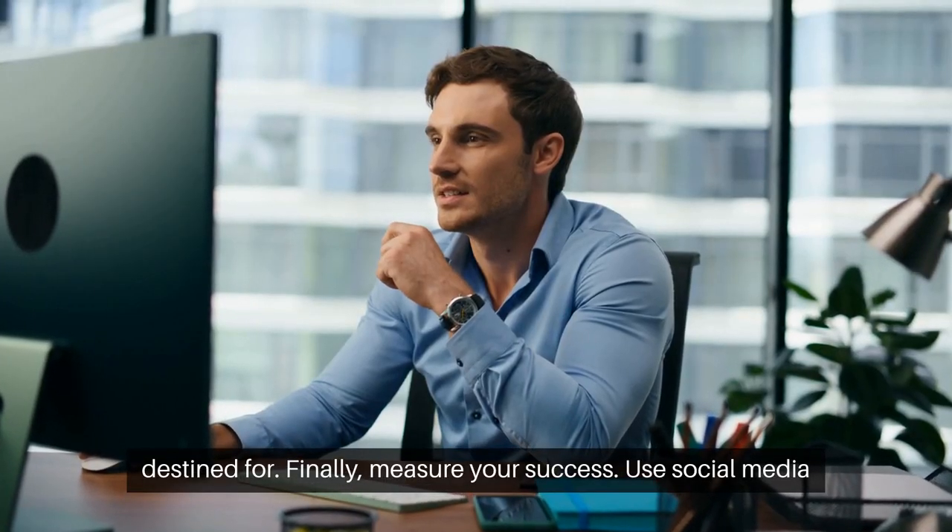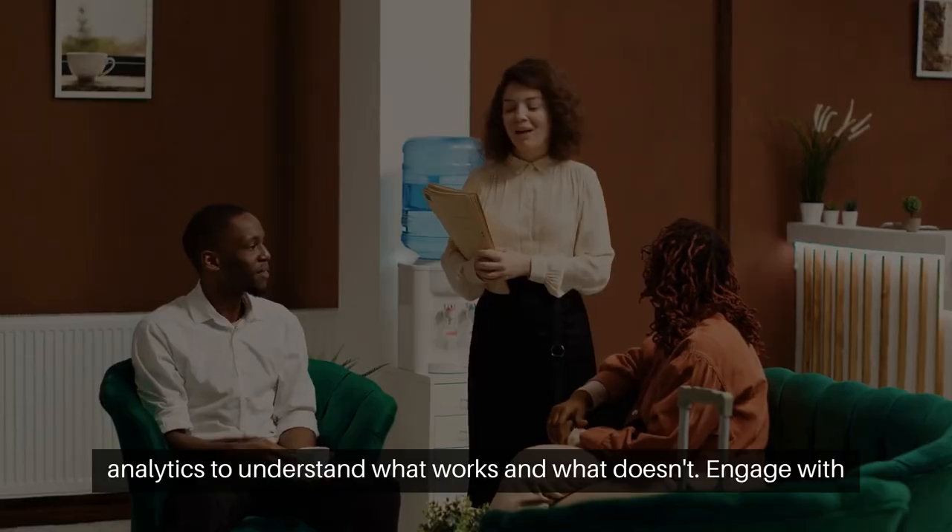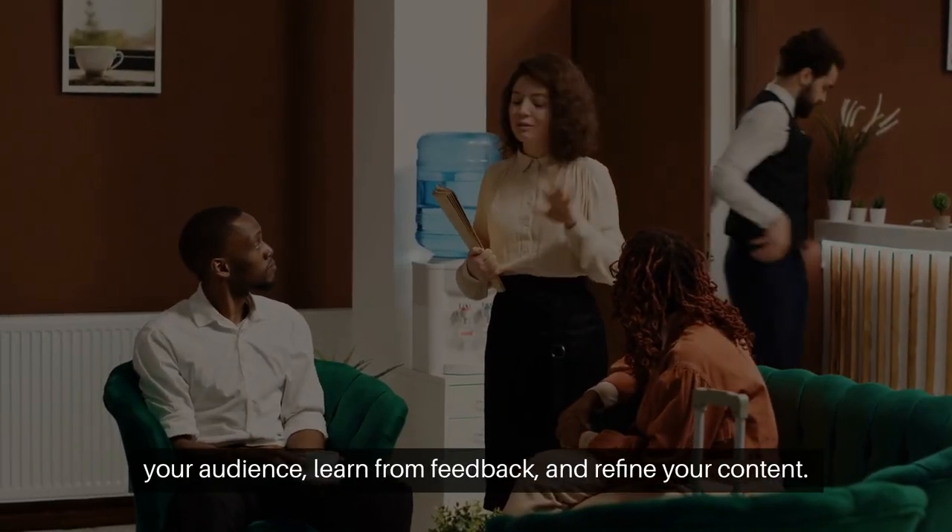Finally, measure your success. Use social media analytics to understand what works and what doesn't. Engage with your audience, learn from feedback, and refine your content.